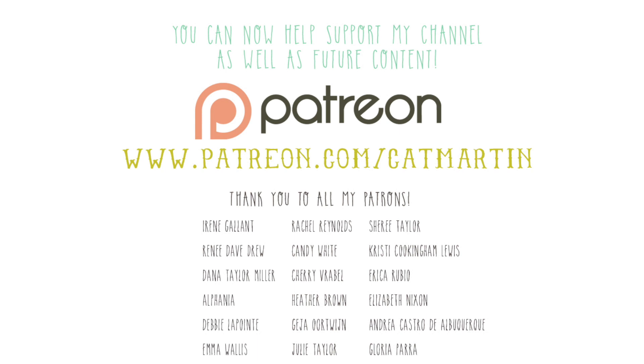Hey guys, in case you didn't know, I have started a Patreon channel. If anybody wants to help support my YouTube channel as well as some of the scrappy adventures coming up, I would really appreciate it. Even a dollar a month really helps, but even if you just like, subscribe, and comment that really helps as well. Thank you so much and have an awesome day!